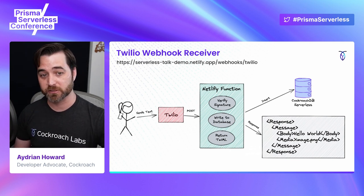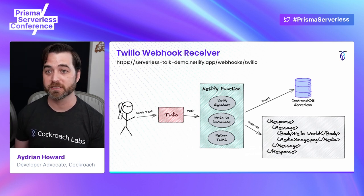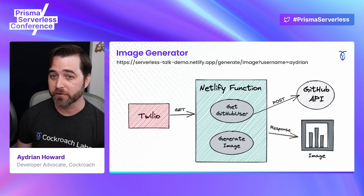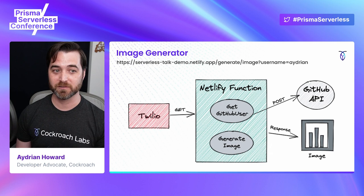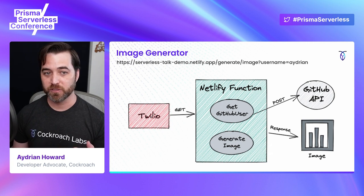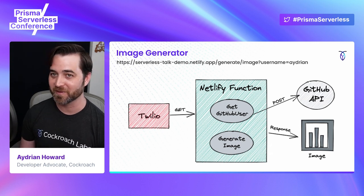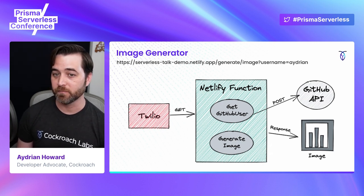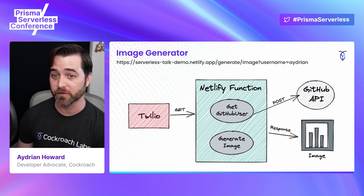The TwiML response will actually call our second Netlify function. This function is responsible for querying the GitHub API and returning a generated image. Whenever we give the media part to the TwiML response, it will make a GET request to this URL. It will use the query string parameter of username to get GitHub user info from the GitHub API, and then it will use that to generate the image. The image is created by using the Playwright API, which takes a screenshot of the React component that is rendered with the GitHub user info.